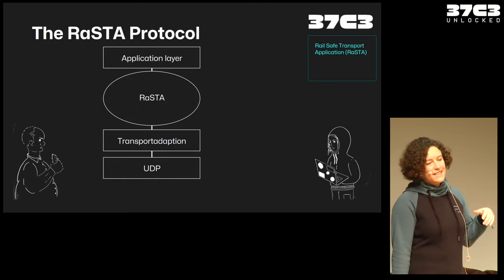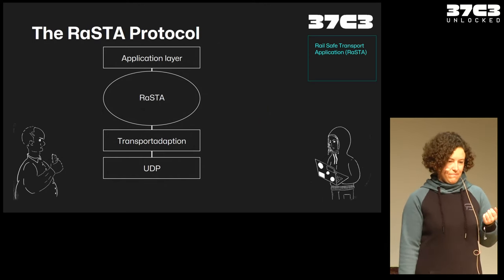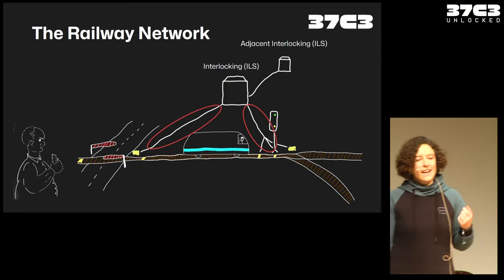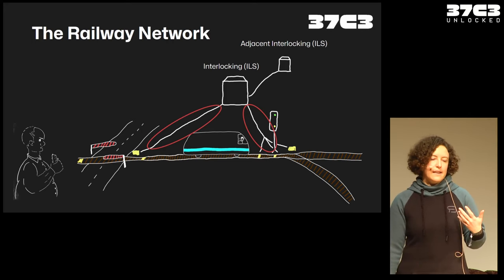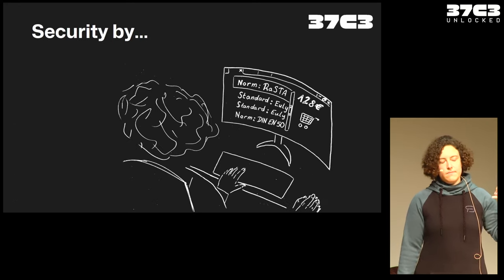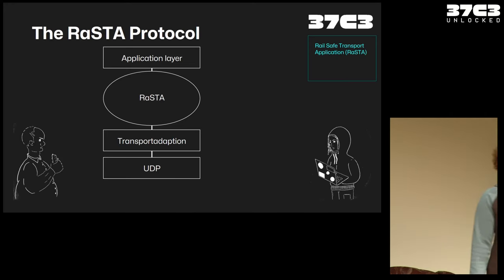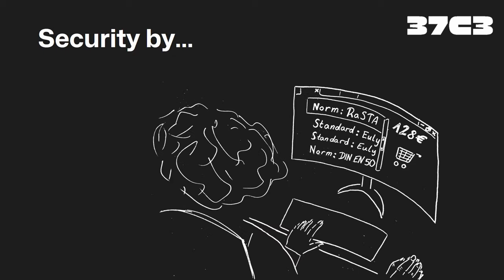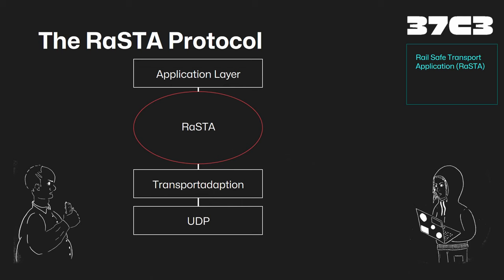I also have an example for that — the RaSTA protocol, the RailSafe Transport Application Protocol, which has two layers and communicates between the interlocking and the trackside equipment. When I tried to look at the RaSTA protocol, I encountered another security mechanism I call security by paywall, because the RaSTA norm costs 128 euros. Usually you'll find someone willing to pay that — most likely your employer. Now we can look at the protocol.